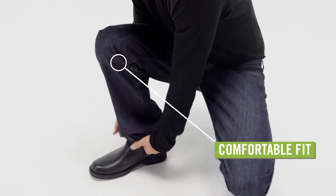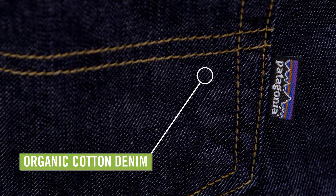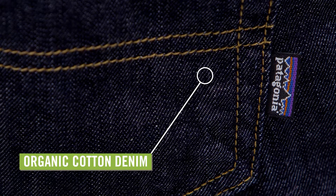They have a regular fit that's not too tight and not too baggy, and are made from organic cotton denim that feels supple right out of the bag.